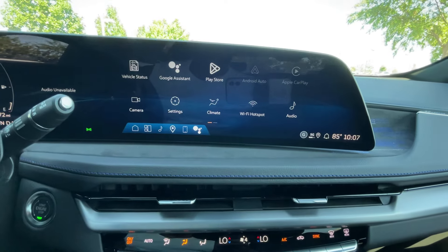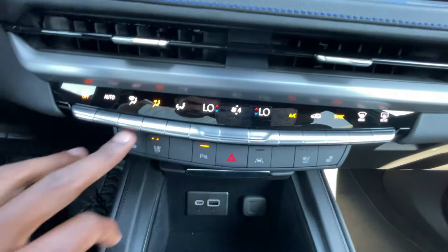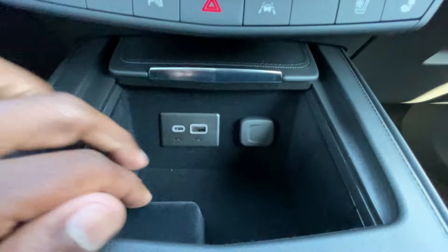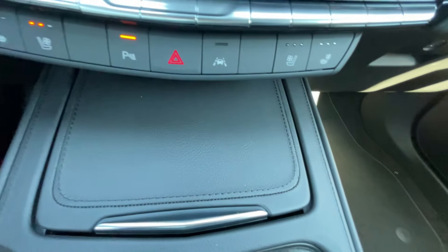We do get dual-zone automatic climate controls — you can either use the touchscreen or the buttons down below — along with three-stage heated and cooled front seats, lane-keeping systems, and hazards. Down here you get a USB-C, USB-A port, and a 12-volt outlet that you can stow away.